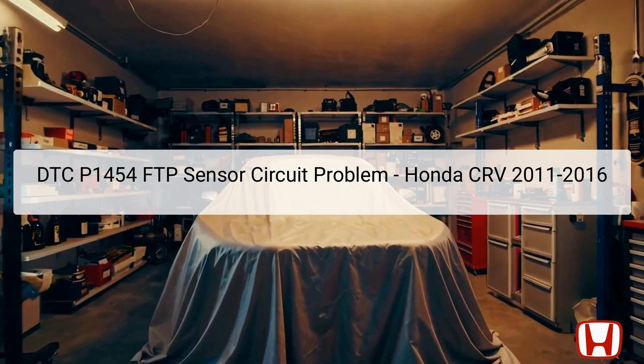DTC P1454 indicates an FTP fuel tank pressure sensor circuit range performance problem on 2011 to 2016 Honda CR-V vehicles. The FTP sensor plays a crucial role in monitoring the pressure inside the fuel tank, helping to ensure proper evaporation and emissions control. This sensor is typically located near the EVAP evaporative emission control canister, usually found under the vehicle near the fuel tank. A malfunction in the FTP sensor can lead to incorrect pressure readings, causing the vehicle to fail emission tests and may also affect engine performance.